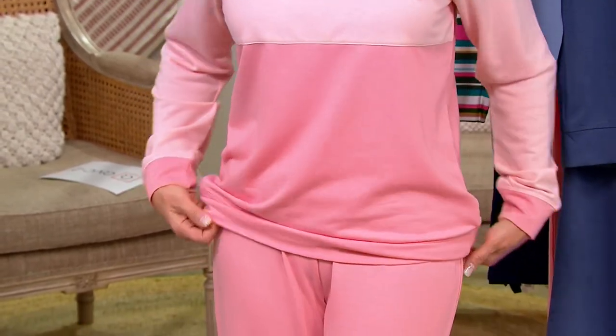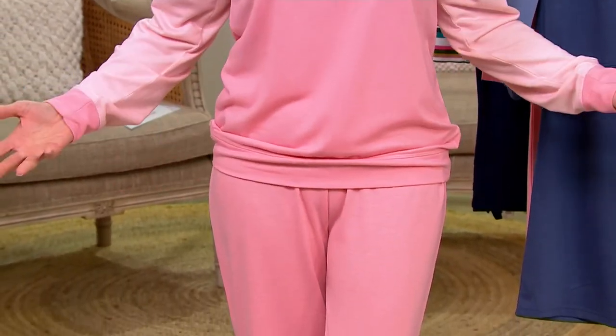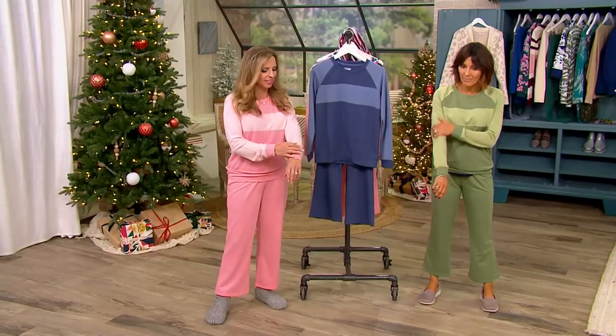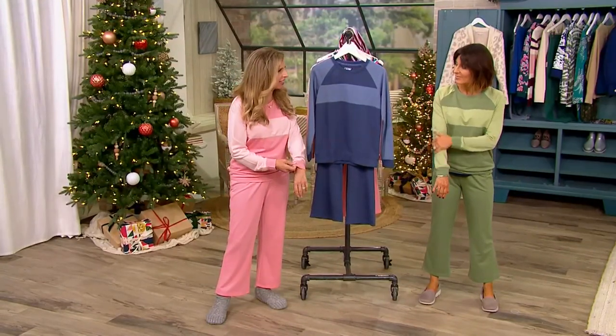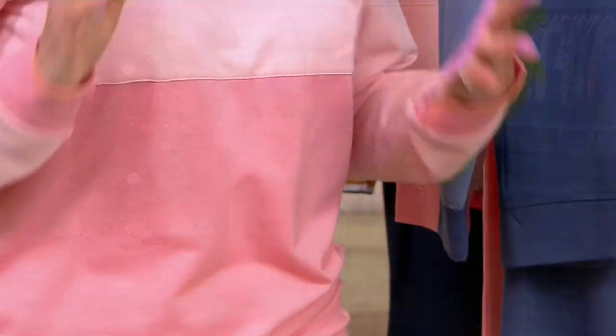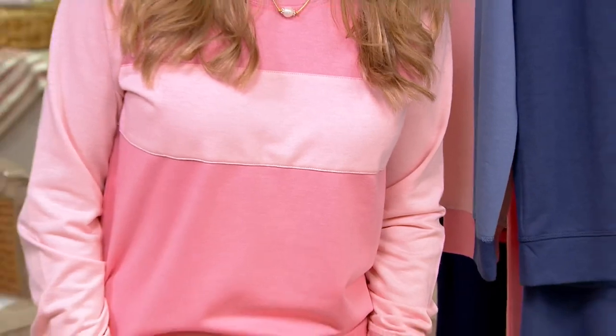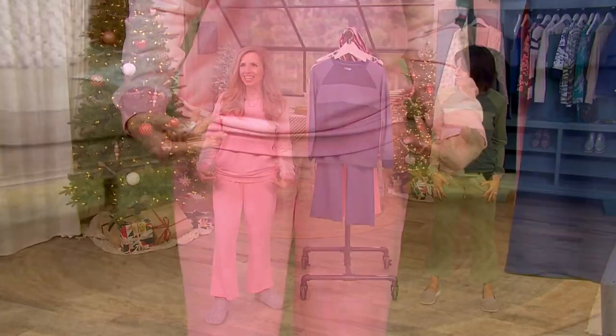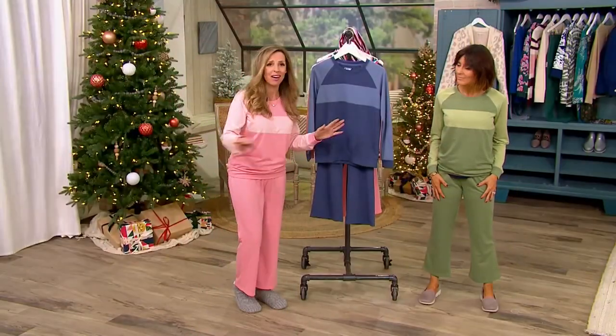If you want an oversized look, don't hesitate to size up on your sizing. I'm wearing what I always wear, which is a small — you can see how it fits me. It is that Goldilocks weight. If you have someone who likes to run air conditioning in the summer and you're cold, this is going to be great for you. If you love to cozy up in bed in the winter with a blanket, this isn't going to overheat you. Take it out and about too.